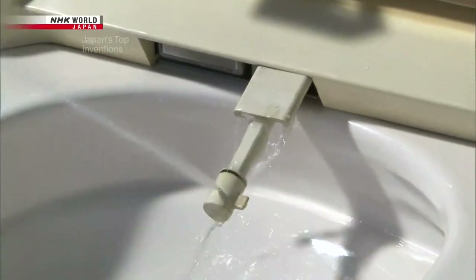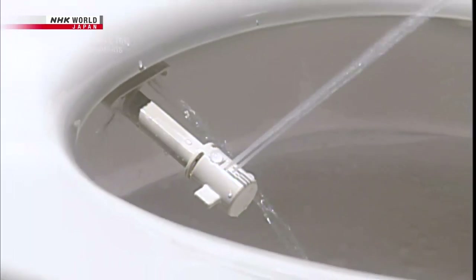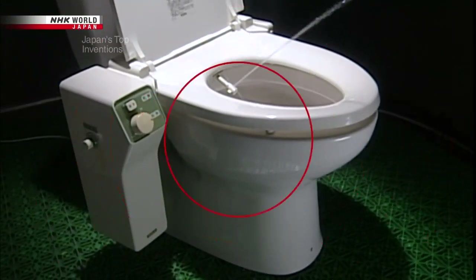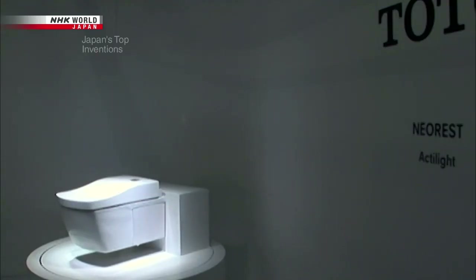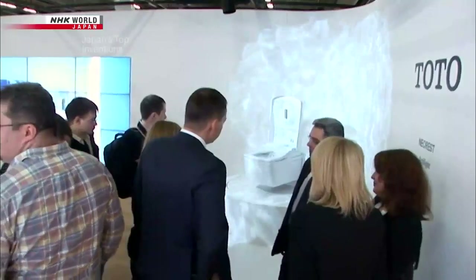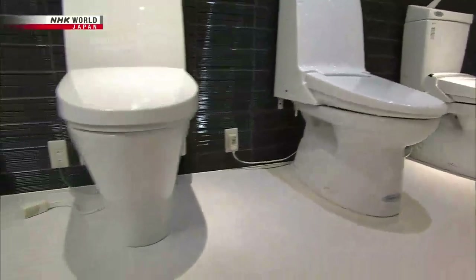After two years of work, the electronic bidet toilet was complete. On sale since 1980, over 40 million units of this top invention have been shipped to date. Japan's electronic bidet toilets are now on sale in countries and regions around the world, including the US, China, and Europe. And in Japan, the high-tech innovations continue.